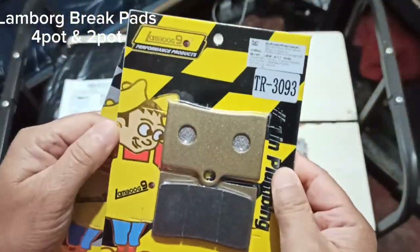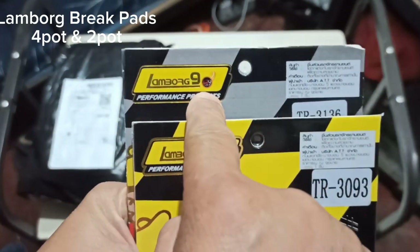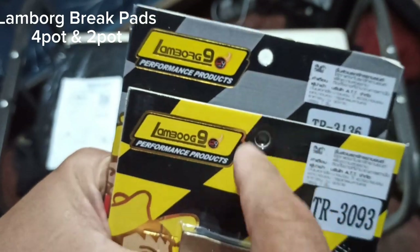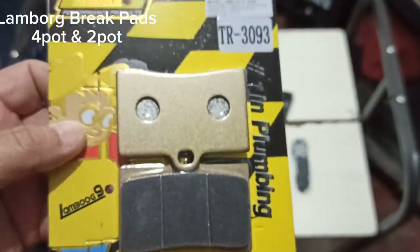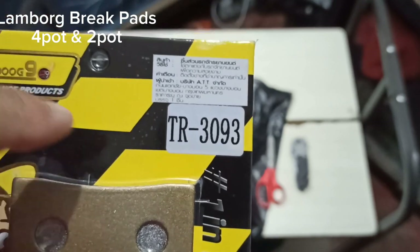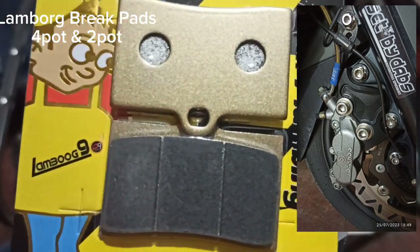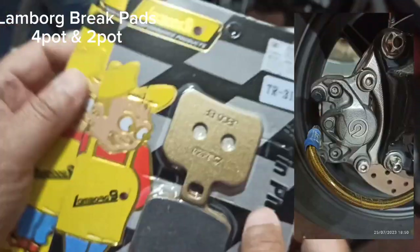The first package actually has two items inside. This one here is — I thought it said Lamborg but it actually says Lambook. One box says Lamborg and the other says Lambook — I don't know if that's a typo or what. But yes, these are brake pads. The serial number on this one is T33093, and this one is for your four-pot caliper brakes.